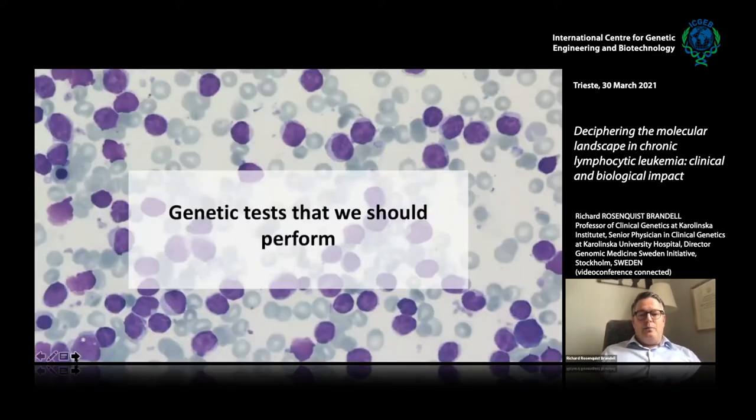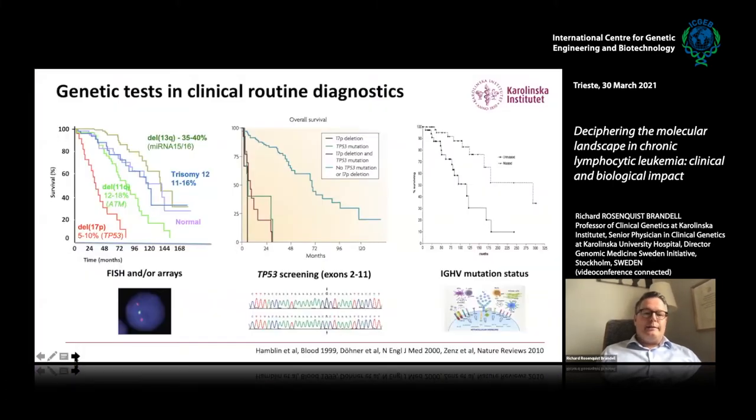Starting with what tests we already perform — it is fancy now to say precision diagnostics, but this is actually something we have used for some time. We detect chromosome aberrations in CLL with FISH or array technology. The most common is deletion of 13q, which includes microRNA 15 and 16, and that is related to a good prognostic outcome. Whereas patients with deletion of 17p — which includes the TP53 gene — and deletion of 11q, which includes the ATM gene, are linked to worse outcome, in particular patients with 17p deletion.